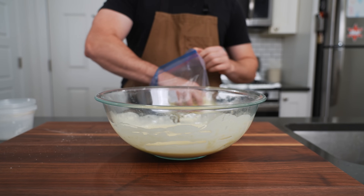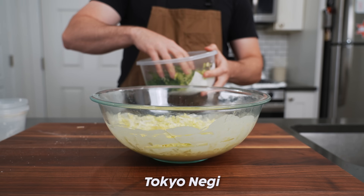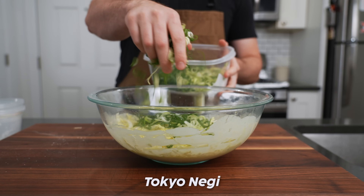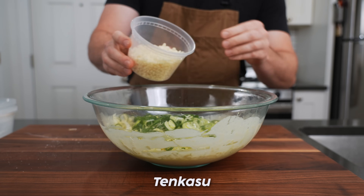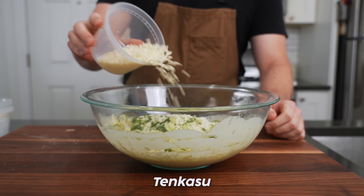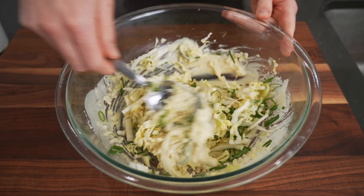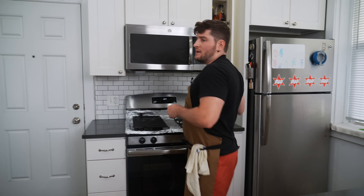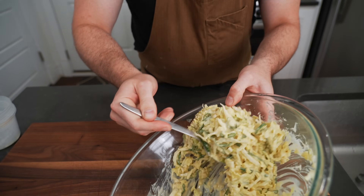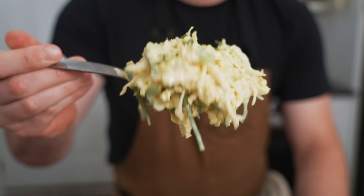Now we're going to add in a little bit of thinly sliced cabbage — maybe a lot. We also have tokyonegi, or Japanese leek, which is basically just a big daddy scallion. And lastly, these tempura bits for a little extra crunch. We mix it again and add a pinch of salt for good measure. It's a nice chunky, cabbagey batter that's going to make a nice pancake.